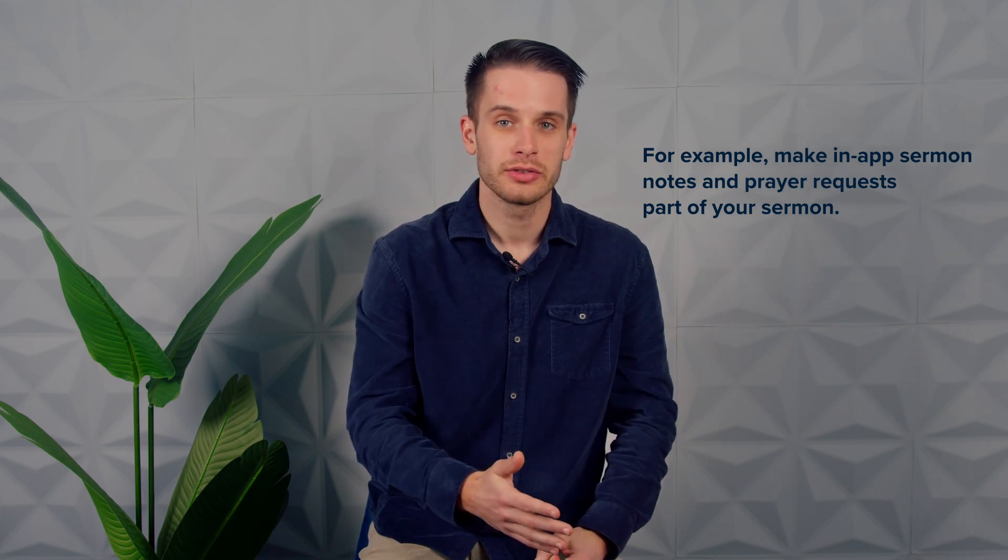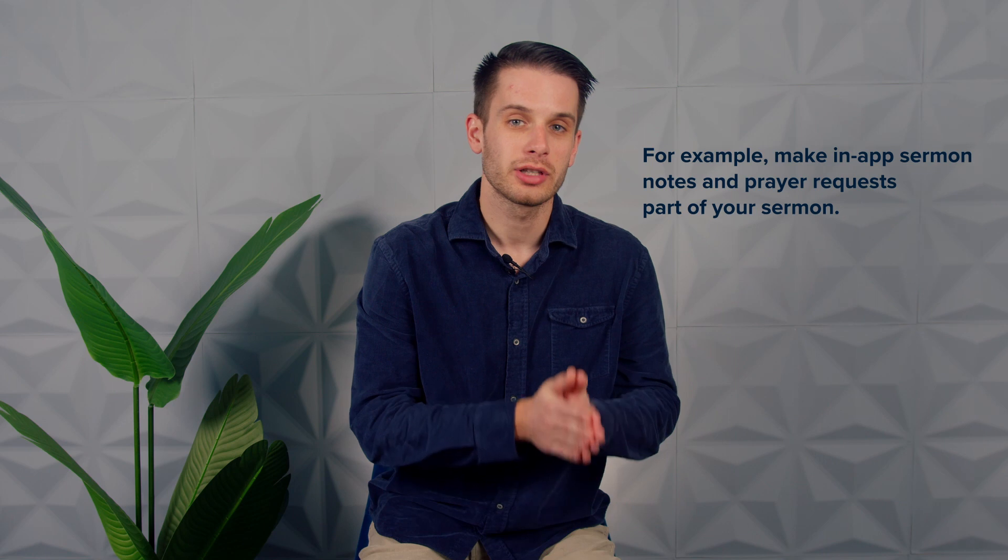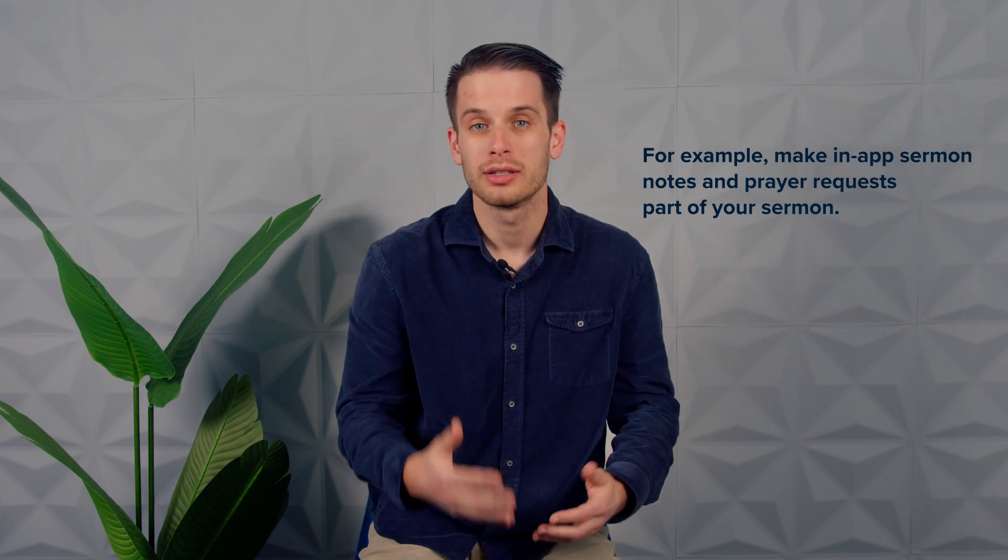Fifth — and this one is easily overlooked — include your app in your church's routines. For example, make in-app sermon notes and prayer requests a part of your Sunday sermon. This will drive your congregation to engage more often with your ministry.